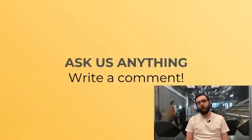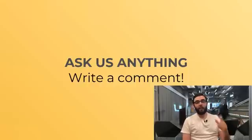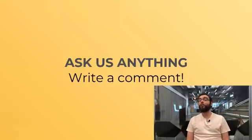As always, ask us anything, write a comment. We love to engage, especially today because we are really testing my abilities to fly solo. So I would love some audience engagement, even if you already know the answer — humor me.